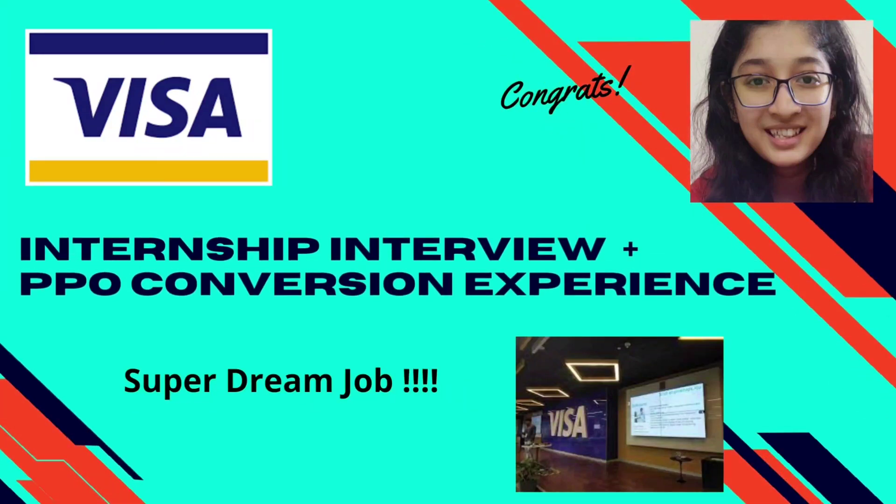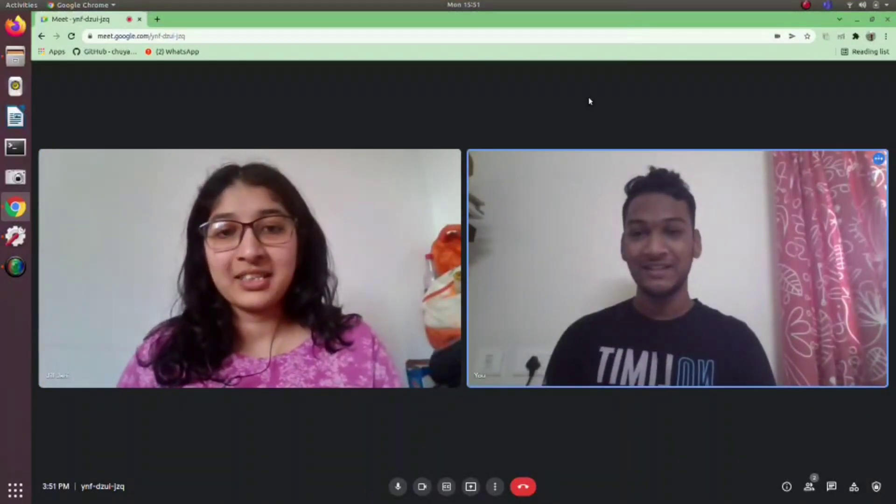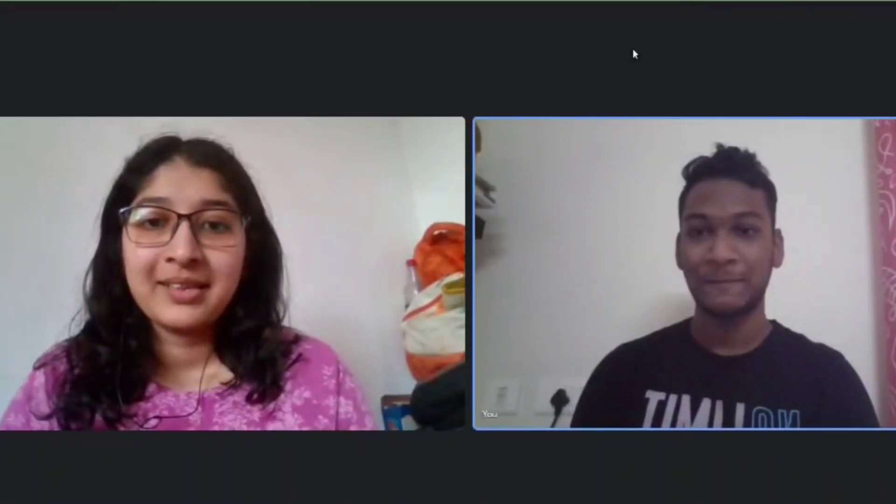Hi everyone, welcome back to my channel. Today we have Jill here with us, who's here to share her internship interview experience as well as her actual internship experience with Visa. She's done her summer internship and got the PPO. Welcome Jill, congratulations on your PPO conversion! I'm Jill, a fourth-year CS student from BIT Chennai — I'm in Jishno's batch — and last summer in 2021 I did an internship at Visa and then got a PPO.